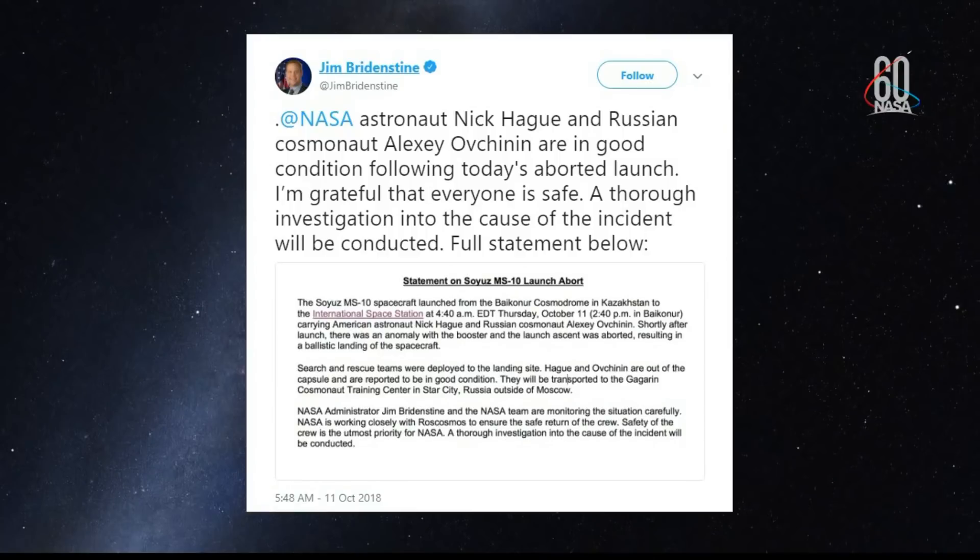Shortly after that launch, we heard from Roscosmos that there was an issue with a booster that caused the launch to be aborted, and the crew to go through a ballistic mode landing. This is a statement from NASA Administrator Jim Bridenstine, who was at today's launch, on his Twitter account: 'NASA astronaut Nick Hague and Russian cosmonaut Alexei Ovchinin are in good condition following today's aborted launch. I'm grateful that everyone is safe. A thorough investigation into the cause of the incident will be conducted.'